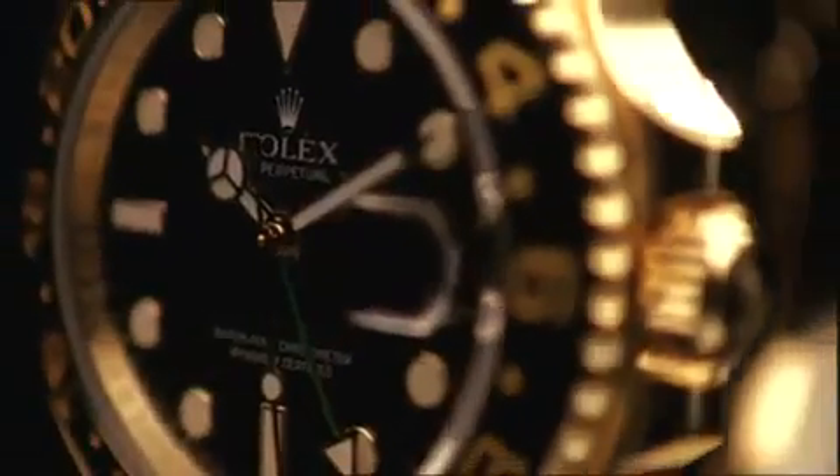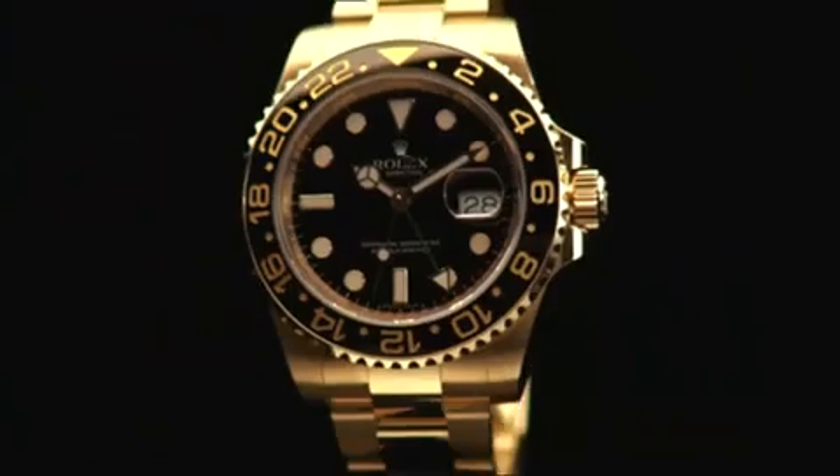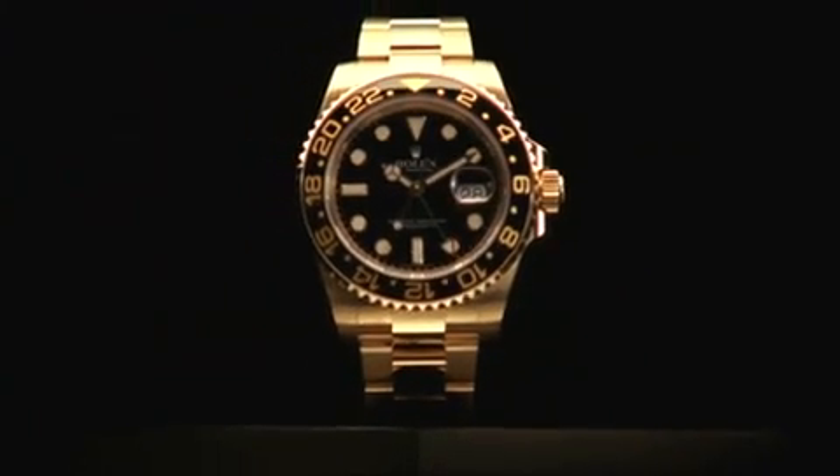Virtually indestructible and impervious to scratches, the ceramic bezel has to withstand more abrasion than any other part of a watch. It takes more than 40 hours to create each of these bezels. Which makes you wonder, is any measure too extreme for enduring beauty?